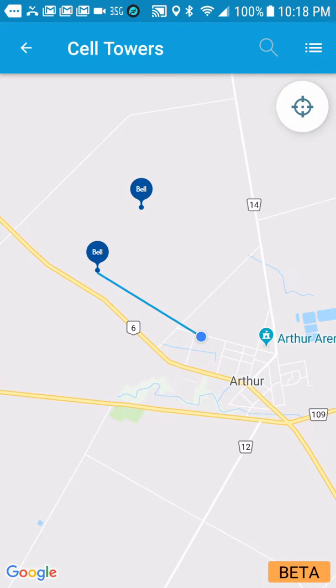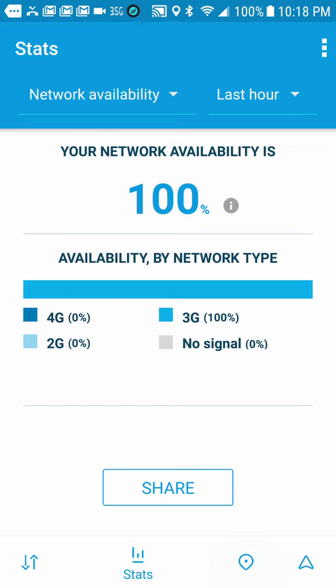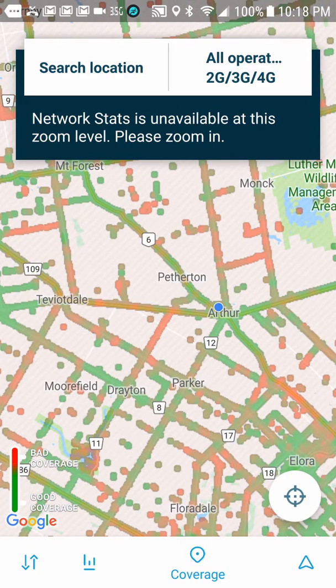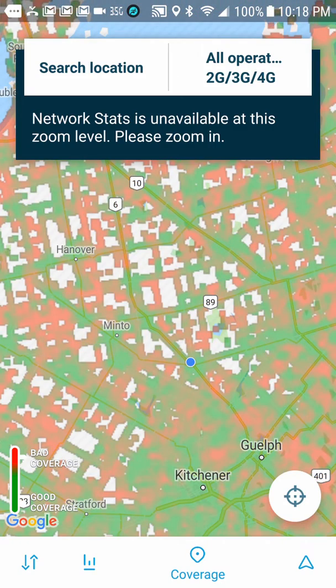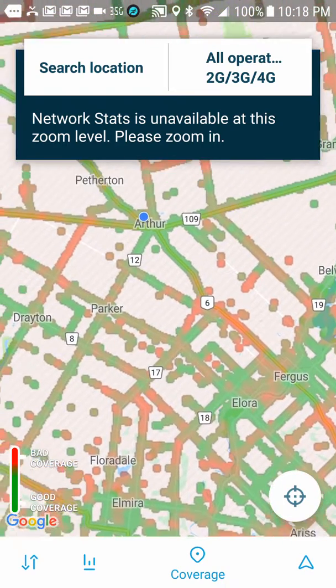Another thing that is very cool is that it gives you a color code for how good your signal is for where you're going to be. This looks a lot like a game — a fog of war — where if you go somewhere it would open that area up to you on the map.